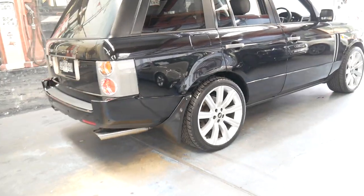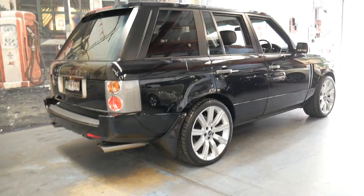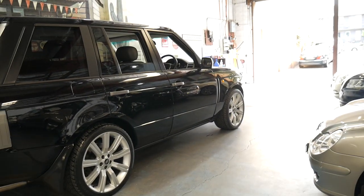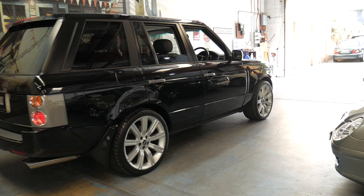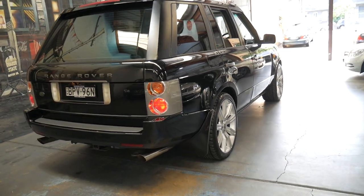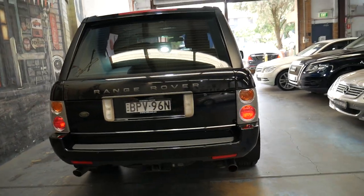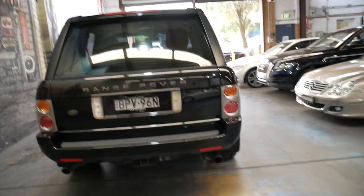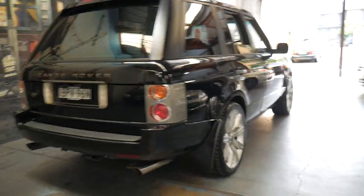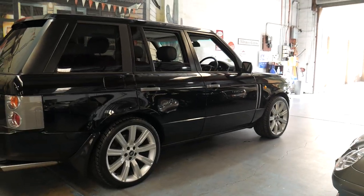It's a L322 series. They came out in 2002 and came with either a 2.9 litre turbo diesel engine or a 4.4 litre V8 engine built by BMW. When you open the bonnet you'll see it's a BMW engine — they literally replace the BMW badge with a Land Rover one.